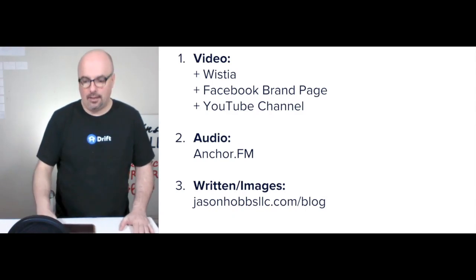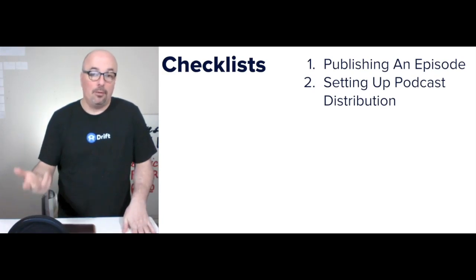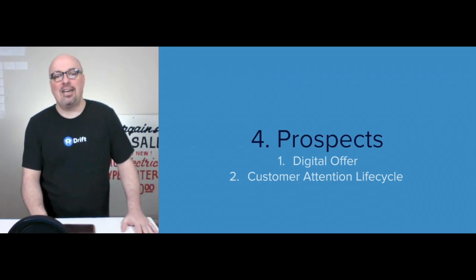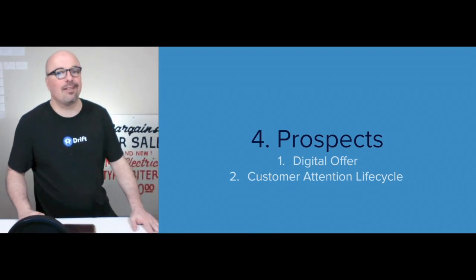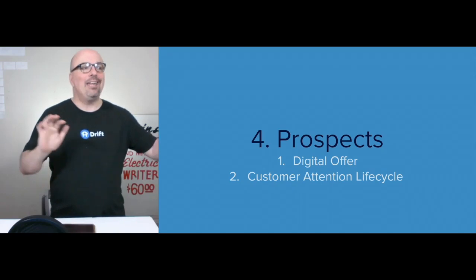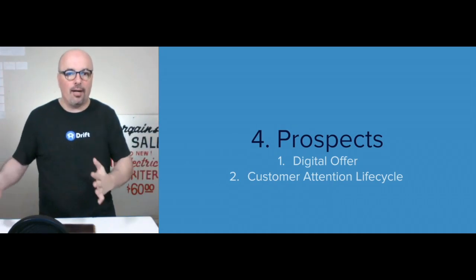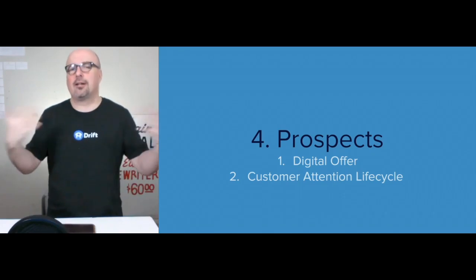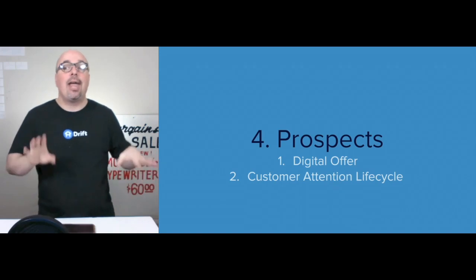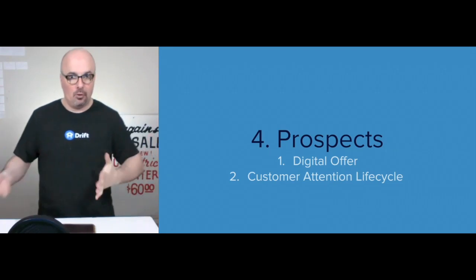Publishing an episode and setting up podcast distribution through Anchor is actually really simple. The fourth step is prospects. In order to have a prospect, there has to be an offer — something they can buy. When planning, you want to take into account and prepare for any touch point a customer will go through over the course of their relationship with your brand. I call this the customer attention life cycle — it's about being prepared and attentive for when they're going to pay attention to this brand. With the internet, it's always about making the customer happy because they're the one in control.